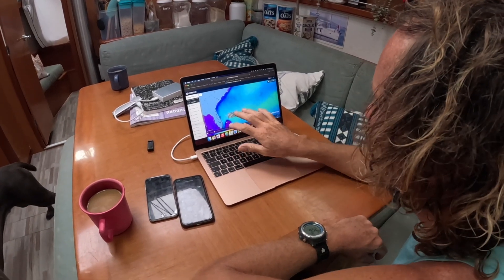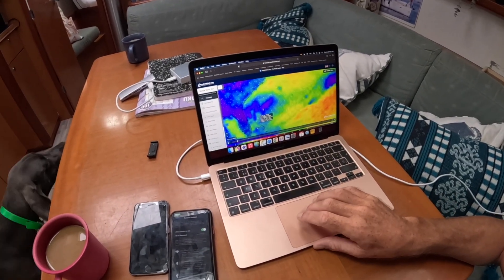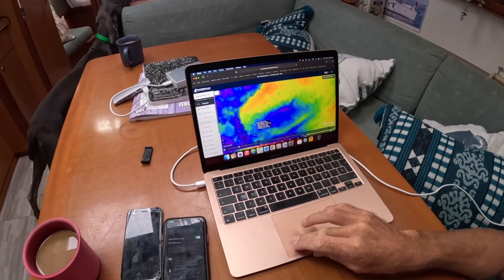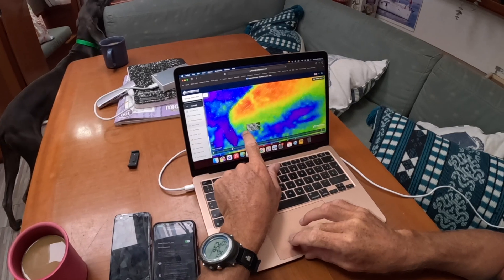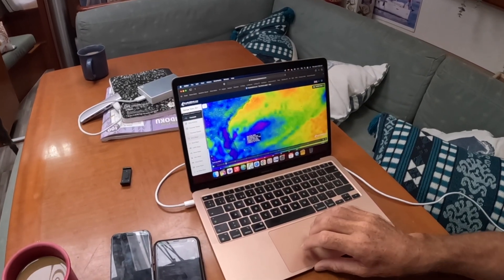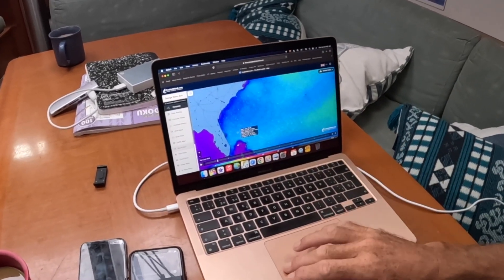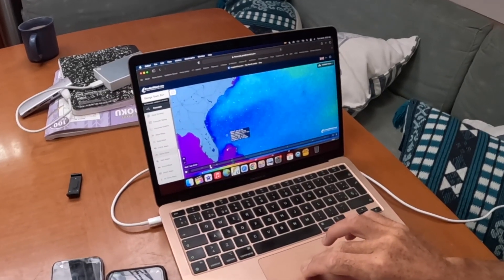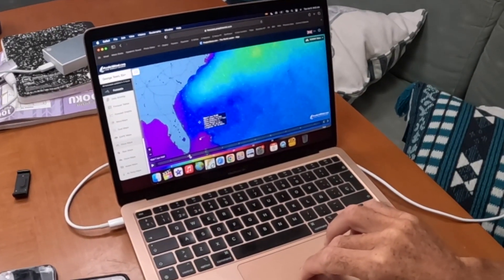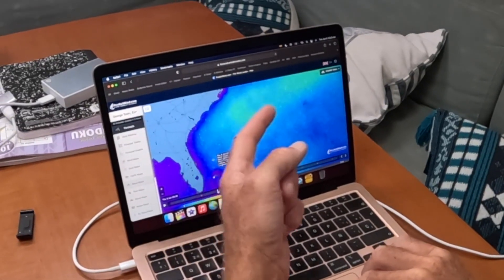We're on Predict Wind here looking at the wave models. The wind isn't really a problem — it's quite light winds on the beam. As we progress through the night and into tomorrow, the wind starts funneling in behind us. The problem is that from that northerly that was blowing, we have all this residual swell still coming down from the north. It does start to decrease — it's down to 3.6 feet in this area over the next 24 hours — and then it slowly dissipates.